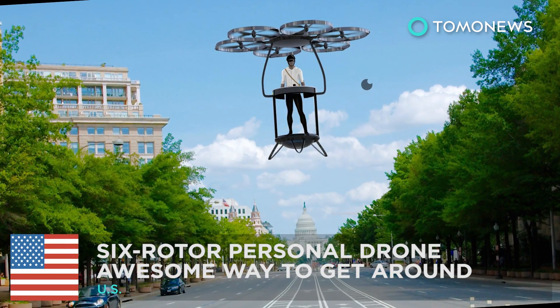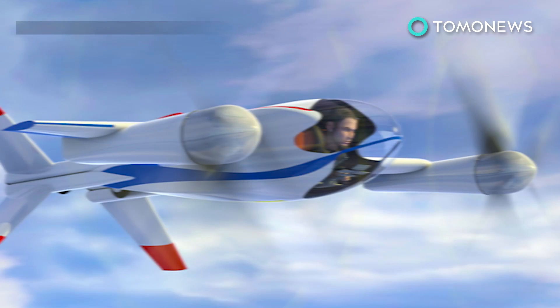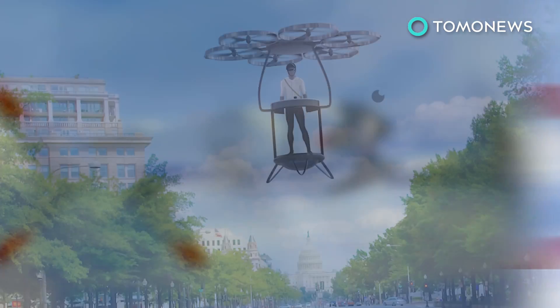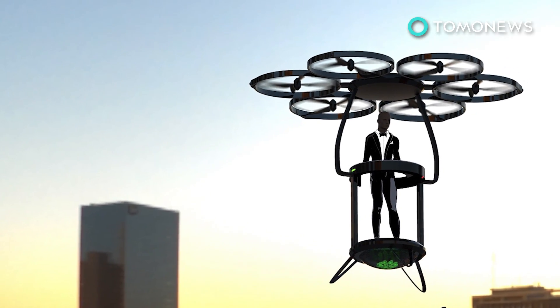This six-rotor personal drone would be an awesome way to get around. Ever since the Jetsons, who hasn't dreamed of owning a flying car? That day an electrical vertical takeoff and landing vehicle can replace the gas guzzler in the driveway. But what if you just want to zip around the neighborhood? Well, then the Solexa is the whip for you.